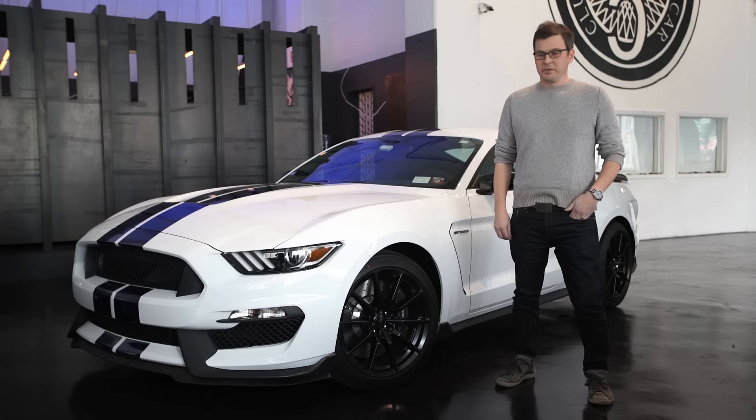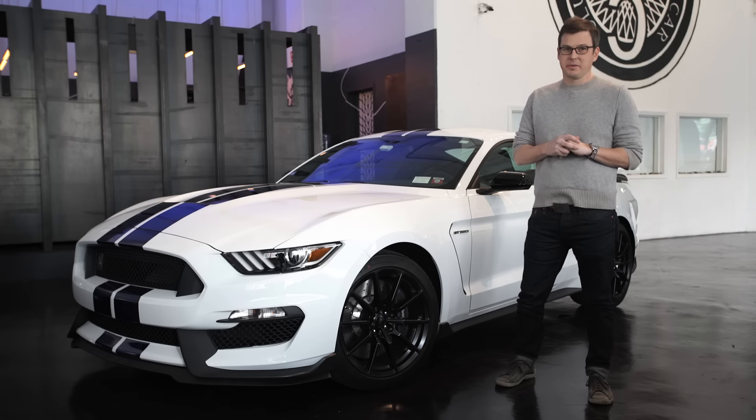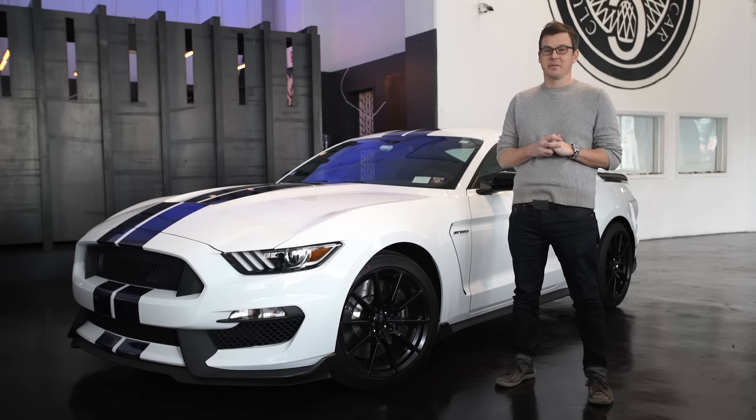Welcome to another Classic Car Club drive-thru. Today we have the Shelby GT350 Mustang. We are really excited about this car, just an awesome bit of machinery.